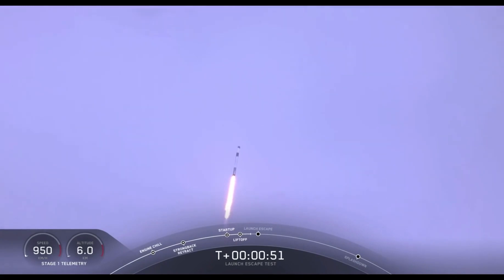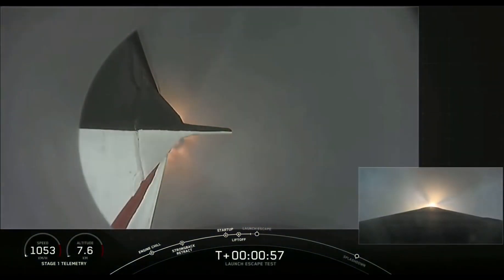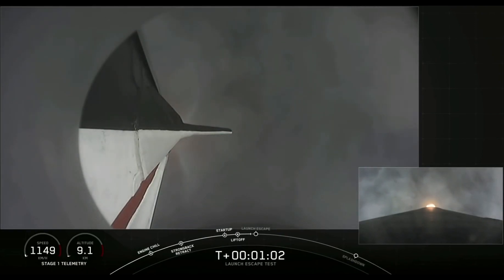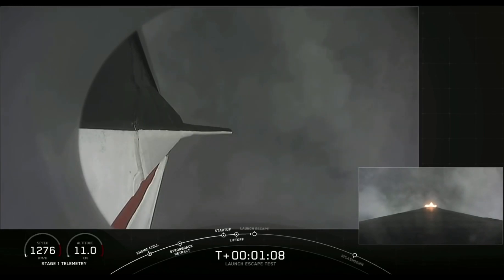Everything continues to look good. We're approaching the period of maximum dynamic pressure. Vehicle is supersonic and passing through maximum dynamic pressure. We're supersonic, we're through max Q. We're getting ready now to throttle the engines back up on the first stage. Stage 1, throttle up.